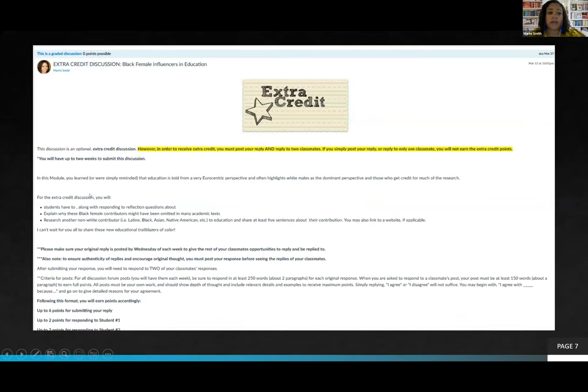I also offered an assignment — made extra credit — where students had to research and write about another non-white person who contributed to education. Because the class requires 45 hours of observation and field work, I needed to pare down some required assignments. Students had to include reflection questions explaining why these Black female contributors might have been omitted in many academic texts, and research another non-white contributor — Latinx, Black, Asian, or Native American — sharing at least five sentences about their contribution.